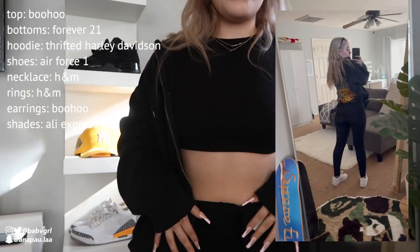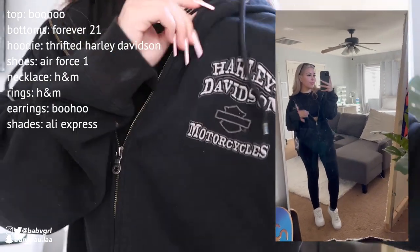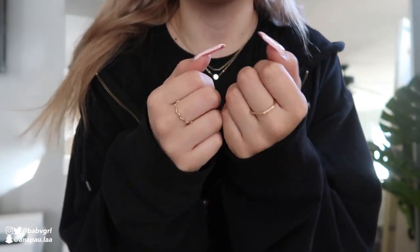For the first outfit, I just finished getting dressed. I have really bad allergies so I wasn't going to do my makeup — just keeping it casual. I'm wearing a black long sleeve and black leggings, and I threw on this oversized hoodie — it says something on the front and looks like this on the back. I'm wearing white Air Forces. My necklaces are from H&M, I believe, along with two rings. I have little hoop earrings from Boohoo and shades from AliExpress. I'll try to have everything linked in the description.